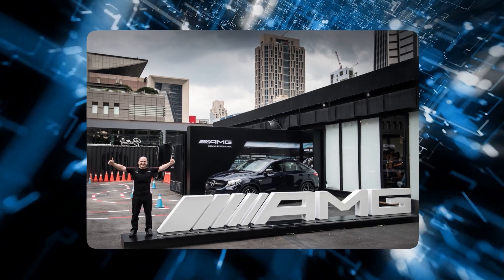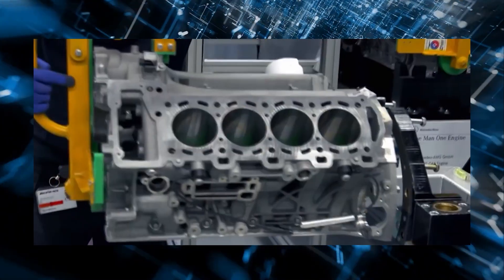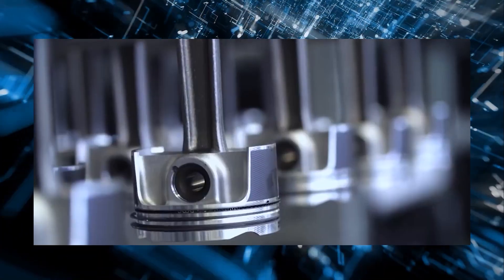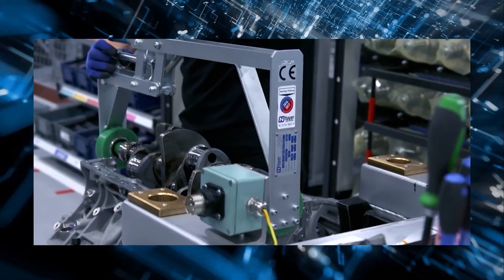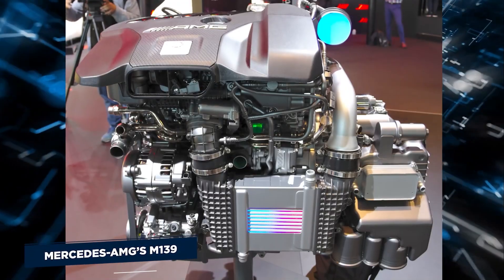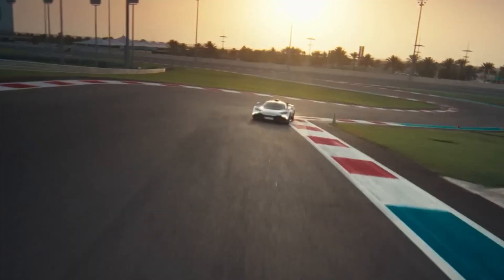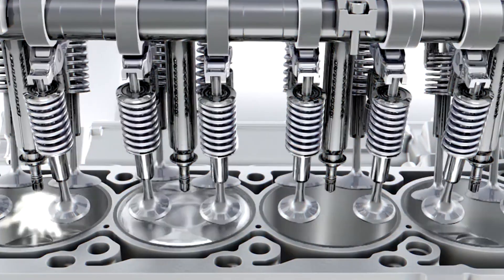AMG's choice to begin shrinking its engines may have irritated many enthusiasts, especially when hybrid technology was added to the mix. However, as numbers don't lie, the German automaker has demonstrated that its wonderfully constructed four-cylinder engines can generate as much or even more power than its previous V6s and V8s while maintaining the 2.0-litre lightweight body. Mercedes-AMG's M139 power plants have undergone significant evolution. Sure, the days of its AMG automobiles being fitted with roaring V8s may be numbered, but internal combustion engines are here to stay and will create more power than ever before.